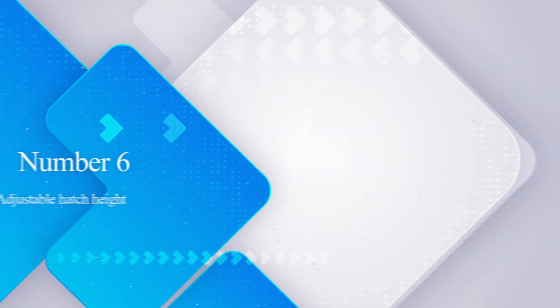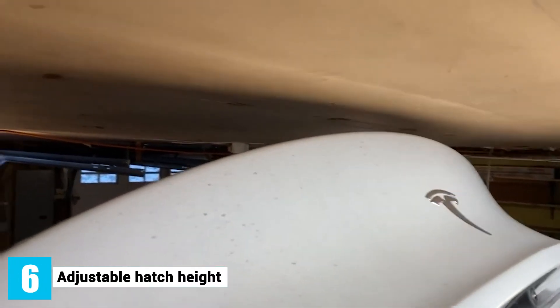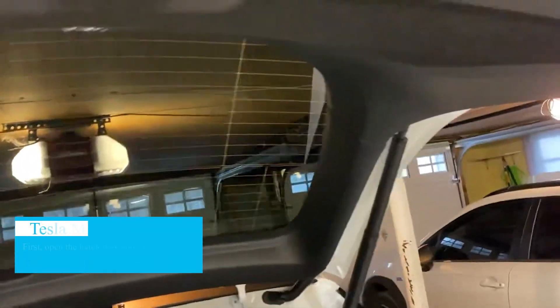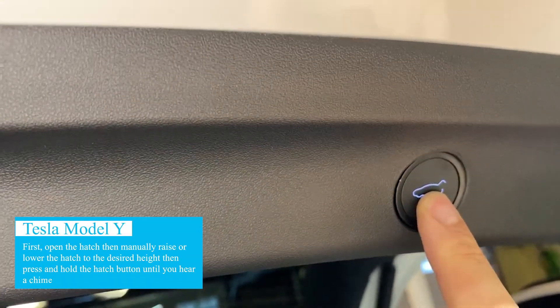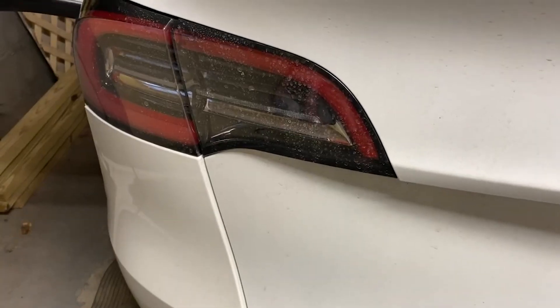Number 6: Adjustable Hatch Height. If you have a low ceiling in your garage, you can adjust the height of the Model Y hatch to avoid it hitting the ceiling. Simply open the hatch, manually raise or lower it to the desired height, then press and hold the hatch button until you hear a chime. After that, it will always open to that same programmed height.